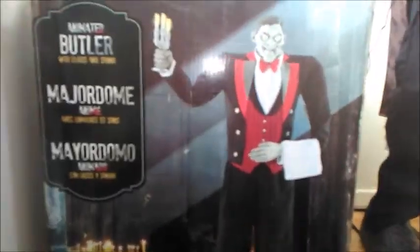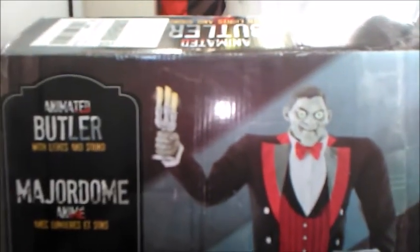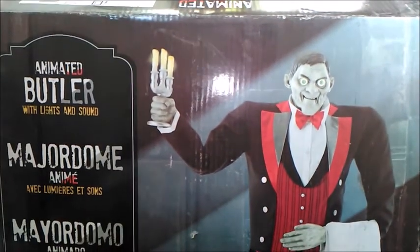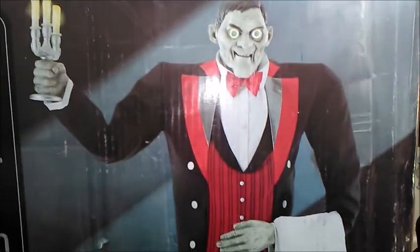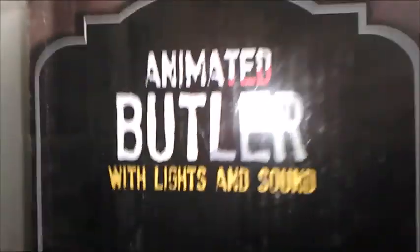Welcome to Haunted School. Today I've finally got another great life-size prop from Costco — it is the Costco Animated Butler of Macabre Manor. Really cool. I got him today. I actually bought him off eBay because they're sold out online. I got him for £84.95 and paid for 24-hour delivery, and I finally got him today.